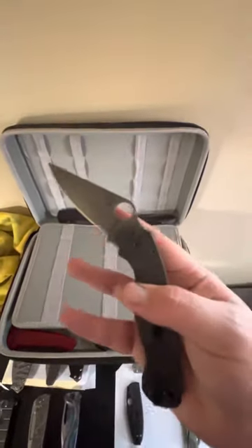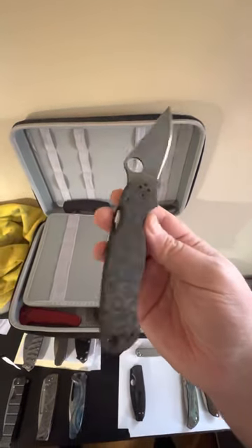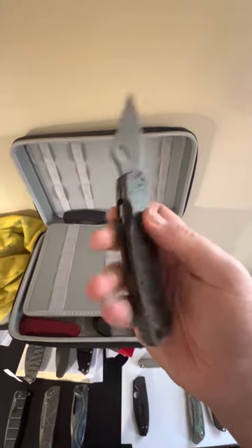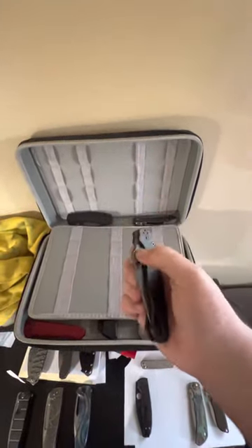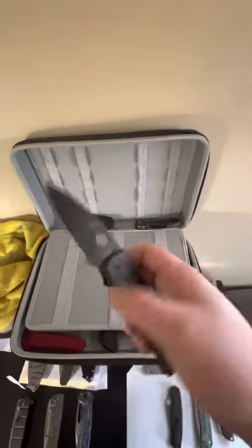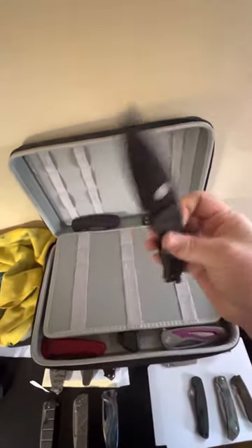A customized PM2 with Knives Plus scales, a Roc scale design backspacer — love those titanium backspacers — and a Knives Plus acid-washed blade. Then the Spyderco Shaman with Sharp Dress Knives dark matter carbon fiber scales on this one.